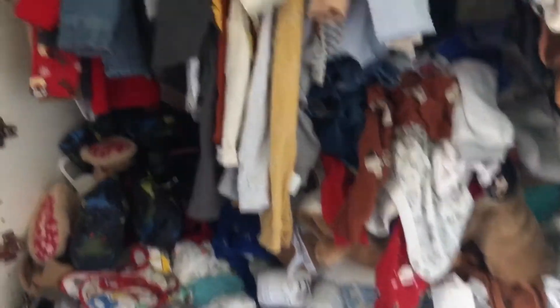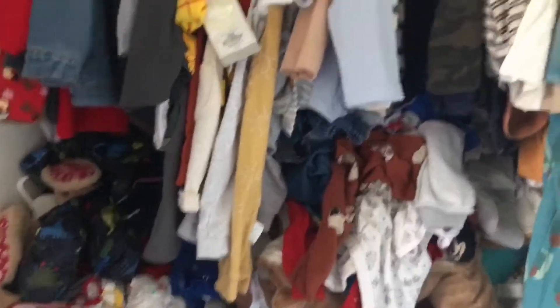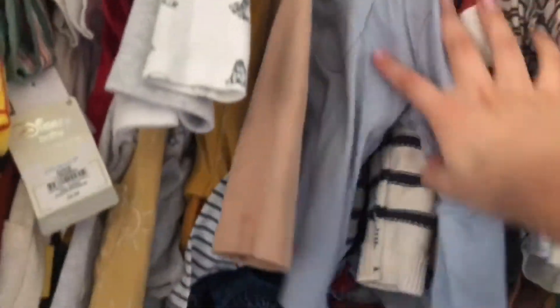He has so many clothes, it's actually unbelievable. I'm going to show you how I organize everything and why it's so easy for me to just get an outfit out and not have to worry.